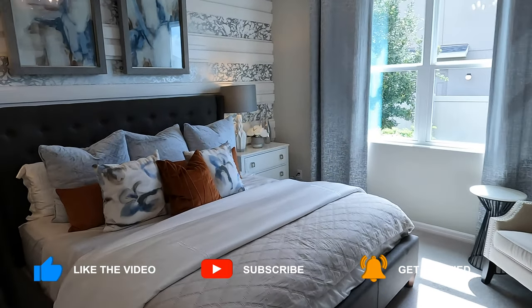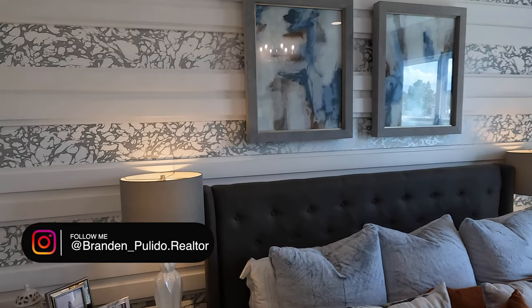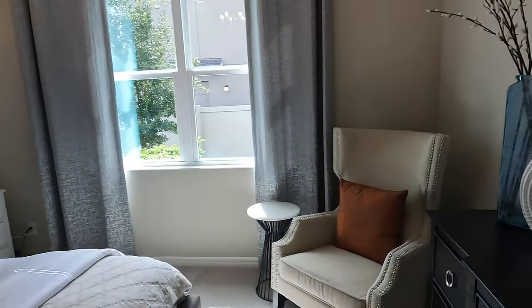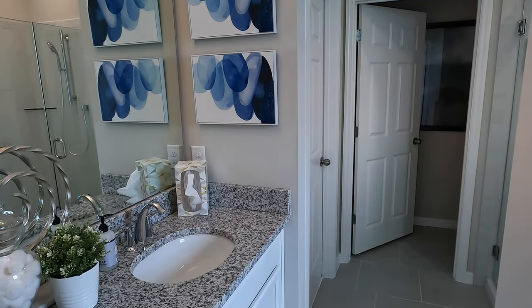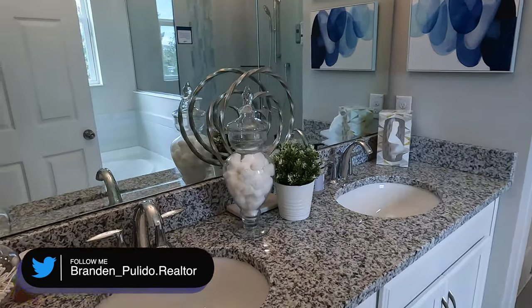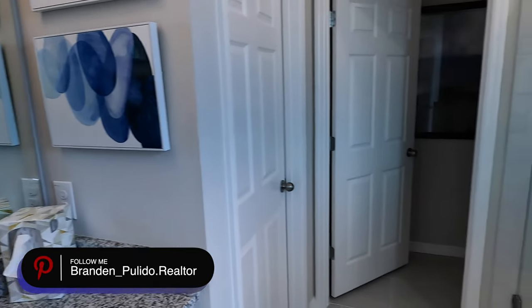This would be our fourth bedroom. You can get this house exactly the way it is if it's really appealing to you. Note the nine-foot-four ceilings — not eight foot, nine four. The countertops are amazing and there are 42-inch cabinets throughout the house.